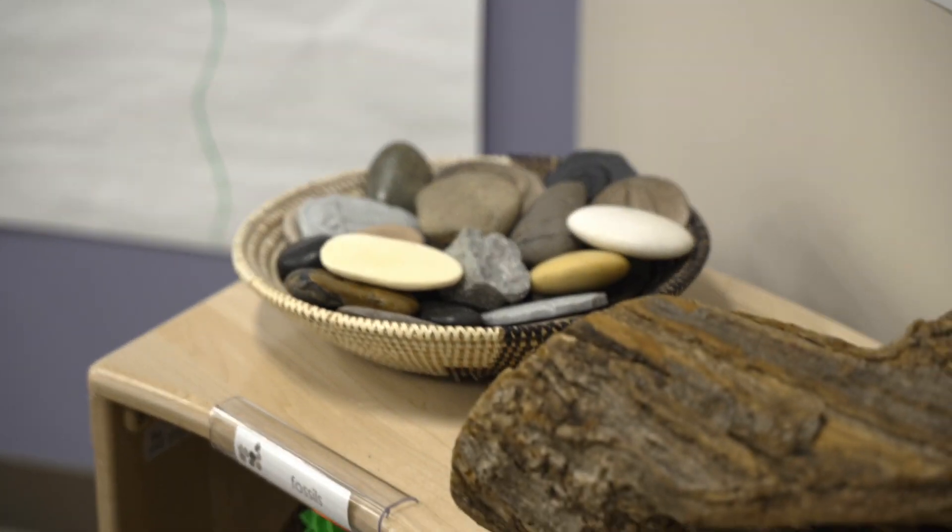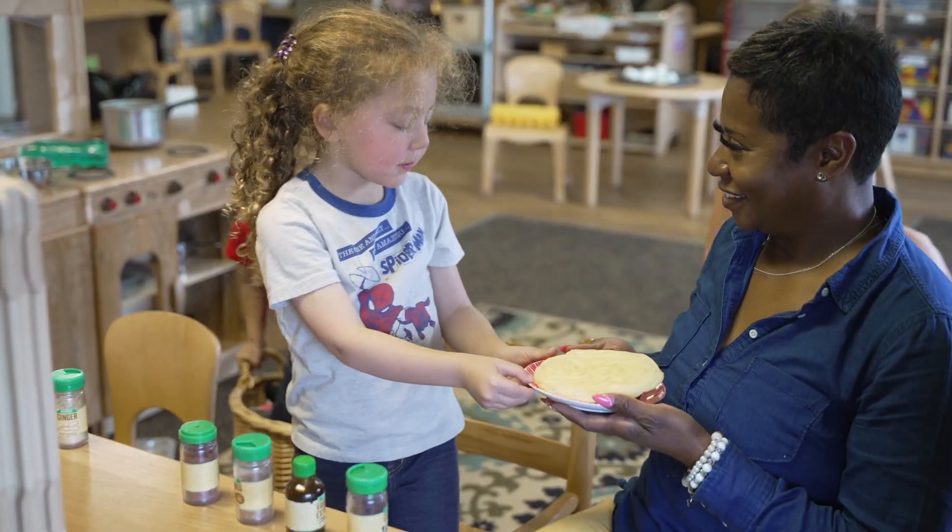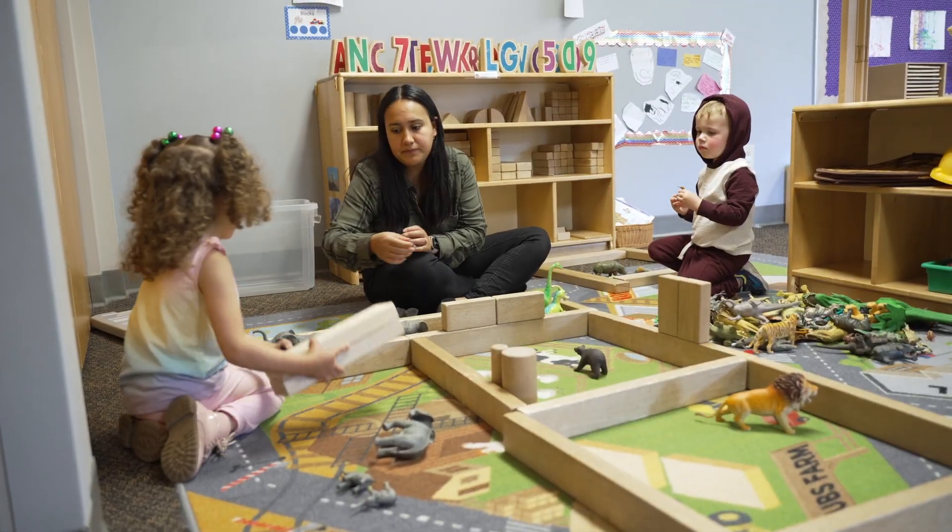I think Community Playthings really is the gold standard. We've loved this partnership and the quality of the furniture and materials are exceptional. We've proven that just by the fact that we probably still have things that are 35 years old and are still in existence and we've purchased new things. There just isn't anything that's better.